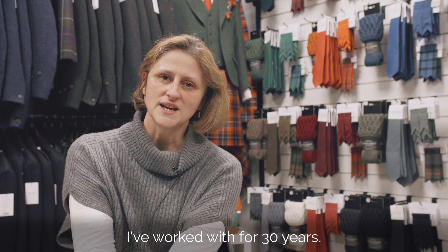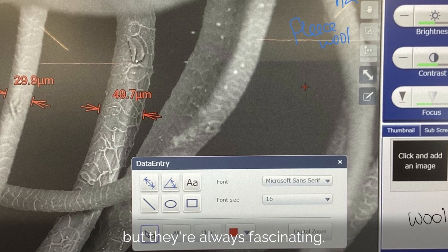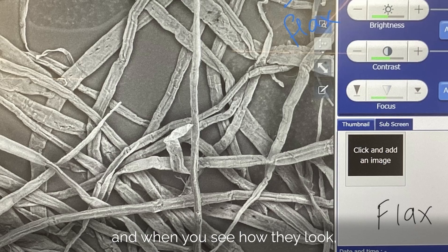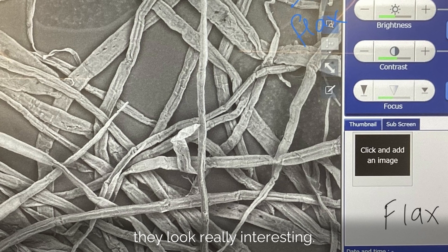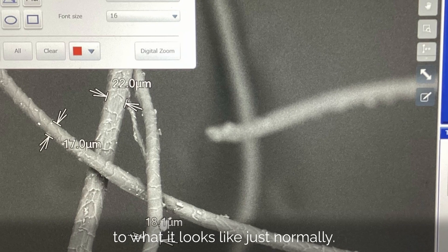Fibres are something I've worked with for 30 years, so I know what they look like under a microscope. But they're always fascinating, and it's something that most people don't know about. When you see how they look, they're really interesting — it looks very different close up to what it looks like normally.